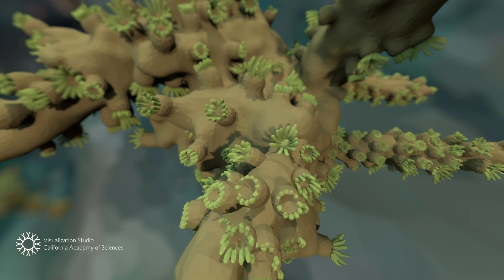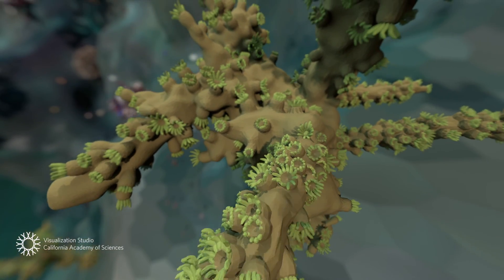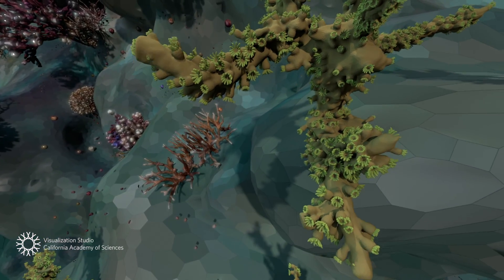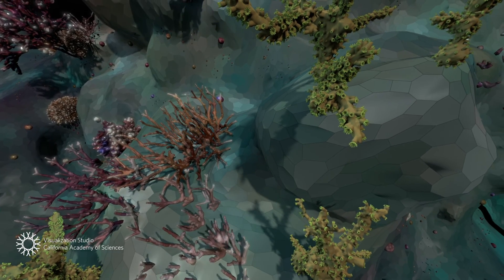Corals can build up a reef at a rate of several centimeters per year. Speeding up time allows us to watch the coral community grow, as individuals compete for resources on the reef.